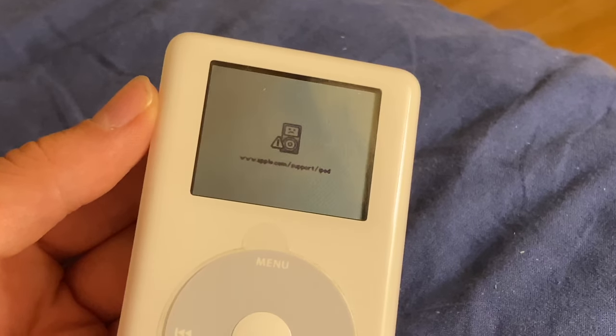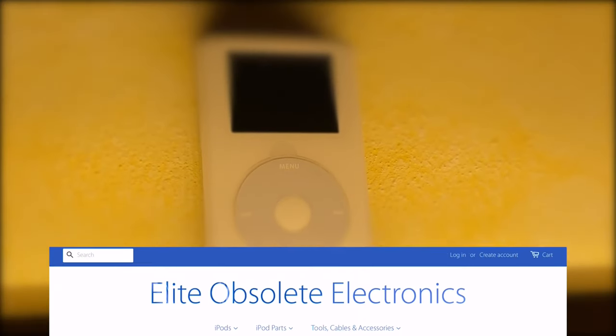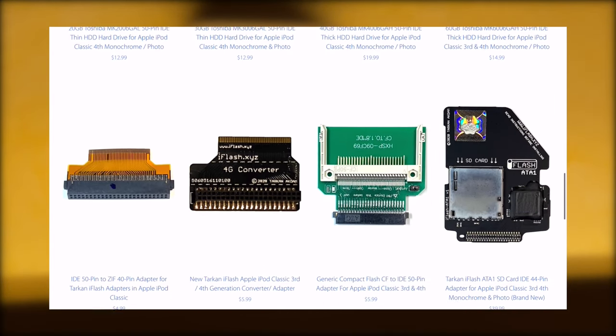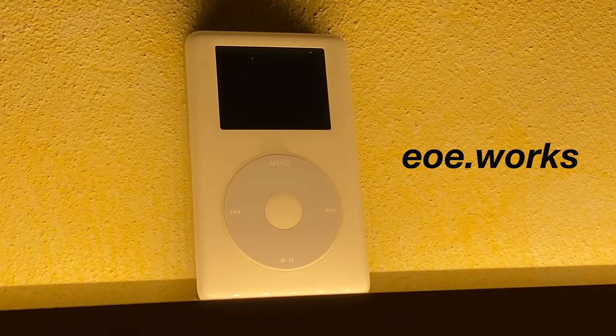If your iPod ever decides to break or a whoopsie happens, it's just so easy to do repairs and upgrades. Thanks to Elite Obsolete you can pretty much replace every single part of this iPod, or if somehow you fill up your hard drive, you can replace it with a 256GB SSD. The link for this awesome website is in the description.